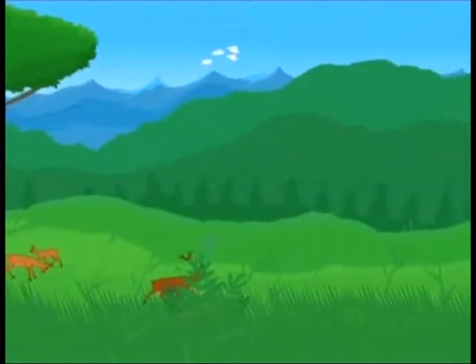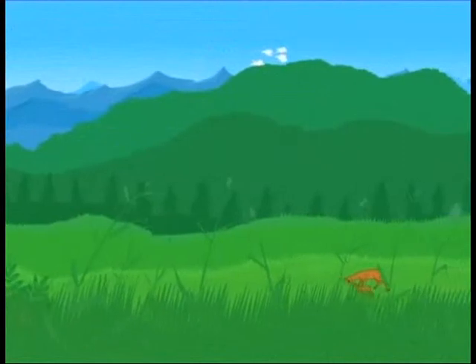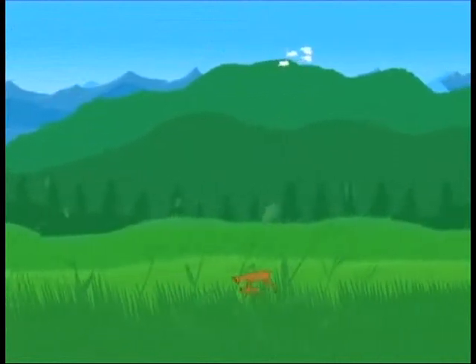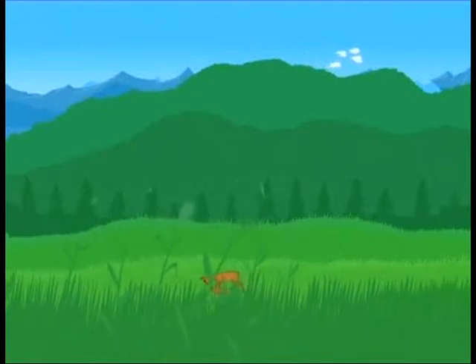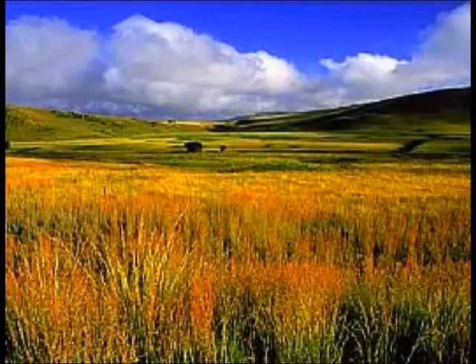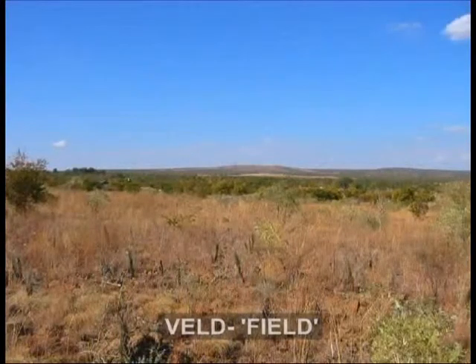Covered with a very particular type of grassland, these are the Southeast African plateaus and mountainsides. This particular type of grassland is known as Veld. In the South African language, Veld means field.